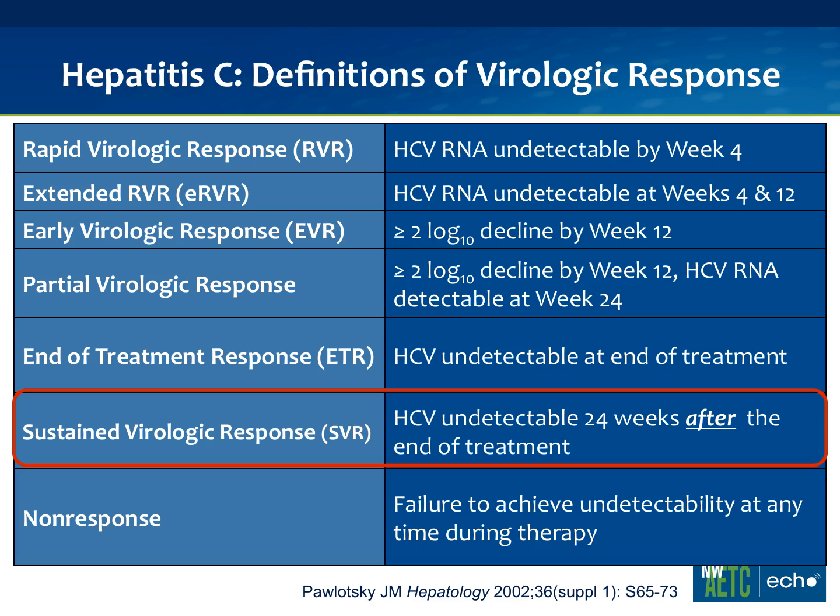The gold standard — the thing we're really shooting for — is something called the sustained virologic response, or SVR. This is an undetectable hepatitis C viral load 24 weeks after the end of treatment. In my books, SVR equals cure. A non-response is a failure to achieve undetectability at any time during the treatment.